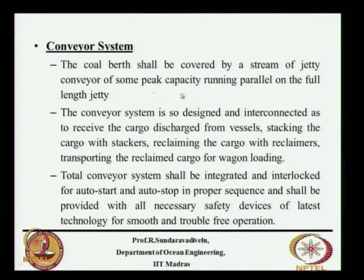Normally the conveyors are designed for peak capacity and run parallel to the jetty for its full length. They must be designed and interconnected between the jetty and the stacker area, and the reclaimed cargo transported for wagon loading. There should be an auto start and auto stop option, proper sequence, and safety devices for smooth trouble-free operation. We also provide a standby conveyor system — redundancy — so that in case of any maintenance, you can use the other system.